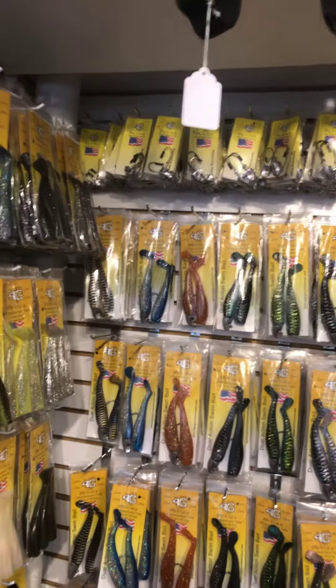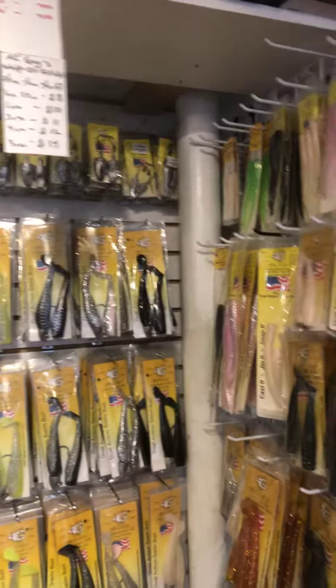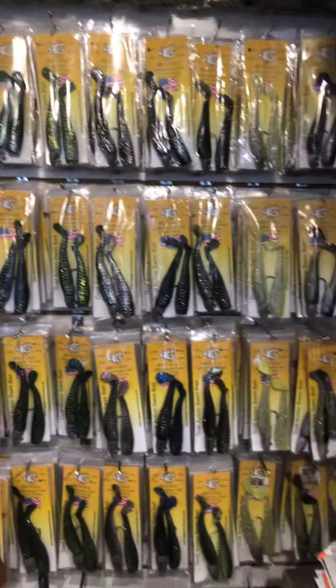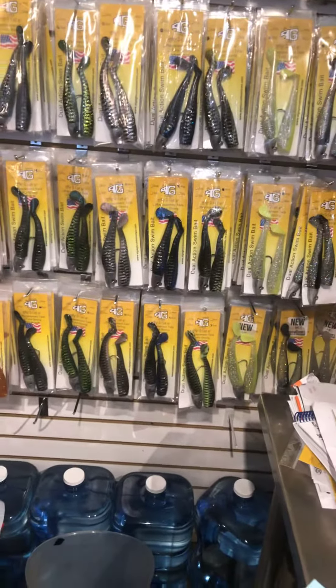The top row of Whippet fish lures are all one ounce lures. Then the second row is two ounce lures. Third row is three ounce. Then we have four ounce and five ounce.